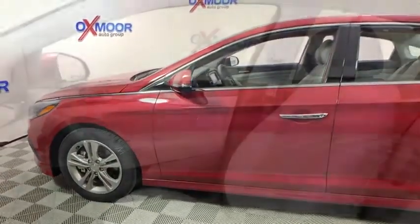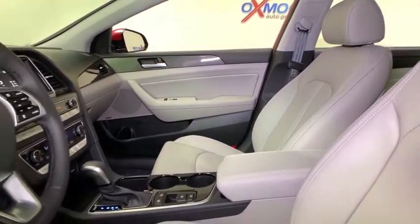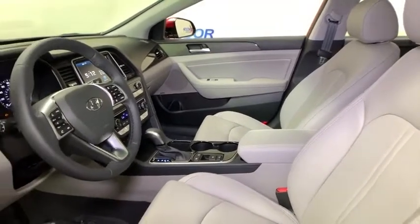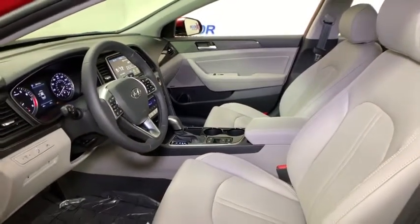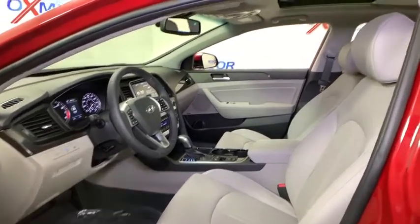This vehicle has less than 100 miles. Here are some of this vehicle's great options: traction control, power passenger seat, leather wrapped steering wheel, dual airbags, power steering, four-wheel disc brakes, electronic stability control.